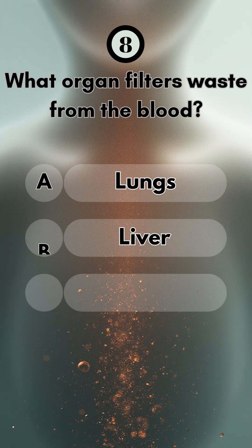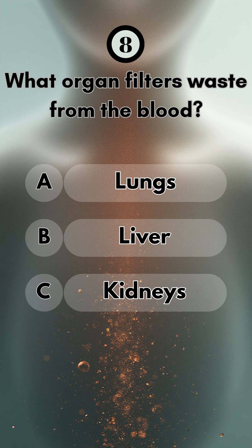Number eight, what organ filters waste from the blood? The answer is kidneys.